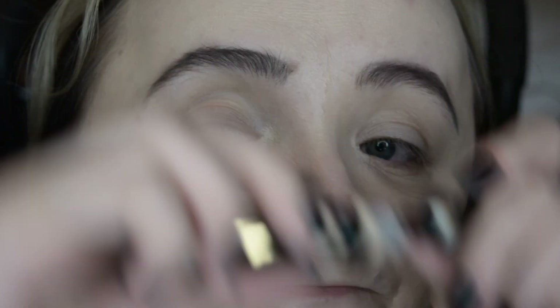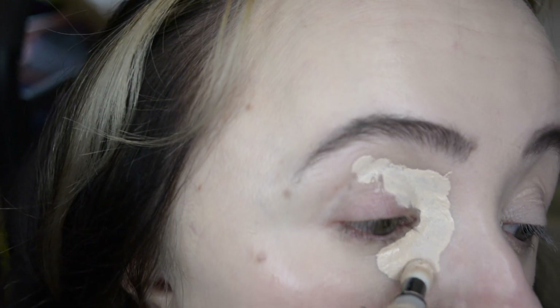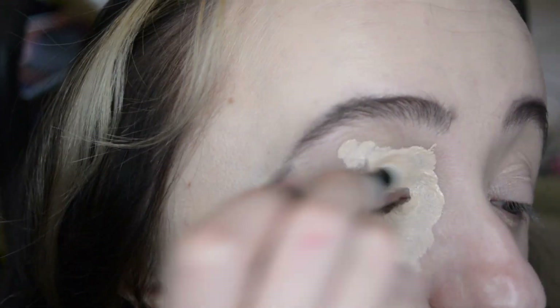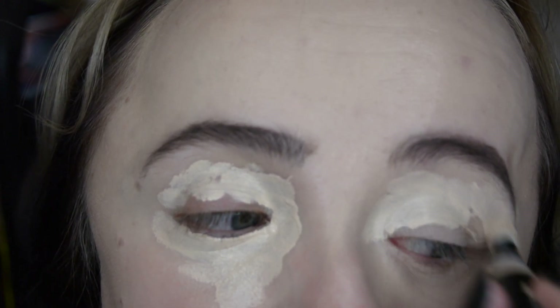For the longest time when I was using this concealer I was putting on way too much — in the demo here I put on way too much, and that was also one of the first times I used it. I have learned less is more with this concealer. Even when I use less it does tend to crease on me unless I use a powder puff and really press it with powder, like I have today.